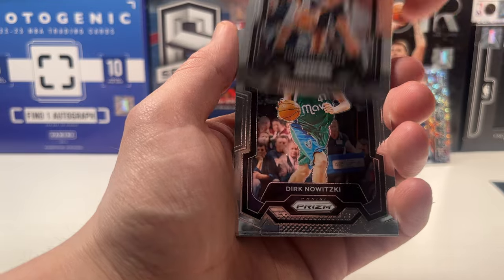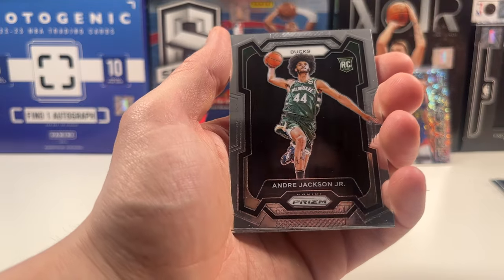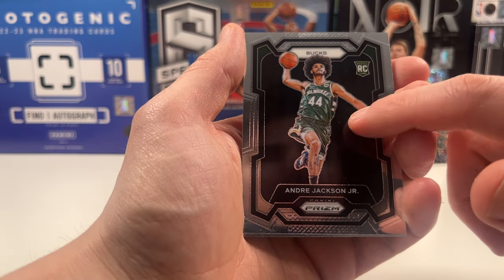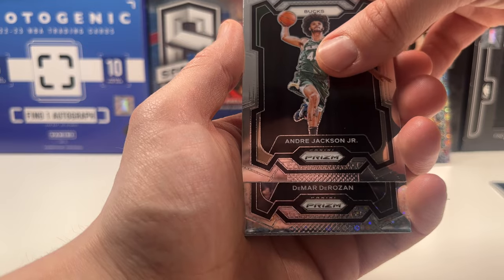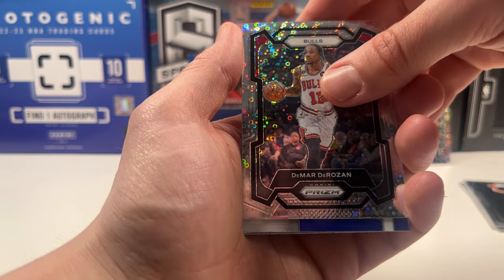Tumani Kamara on the rookie. We got a Dirk — putting Dirk off to the side. We got an Andre Jackson Jr. — actually pulled a black and gold from my Donruss Choice boxes from him, so that's cool. And then we have a DeMar DeRozan — just a Fast Break.